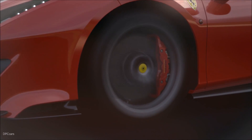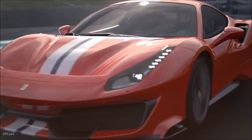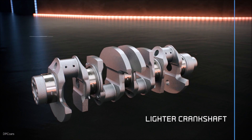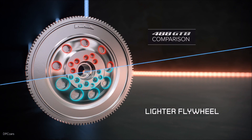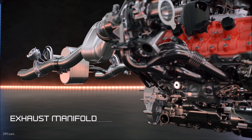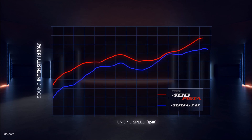These are the three key elements out of the long list that represent the 488 Pista. This leads me to the conclusion that the 488 Pista is going to complete our product range — which I don't hesitate to say is probably the most effective product range ever in the history of the company. Thank you.